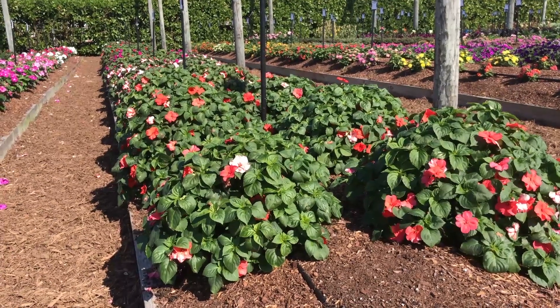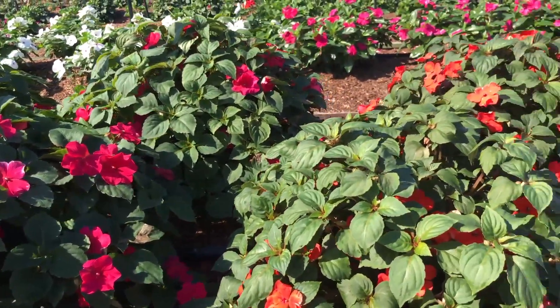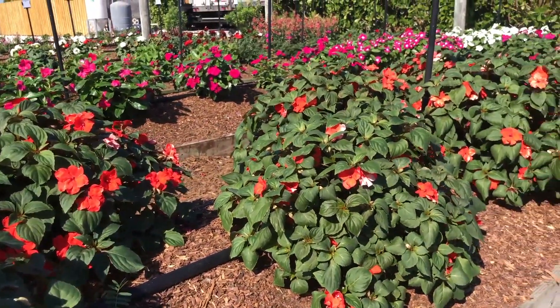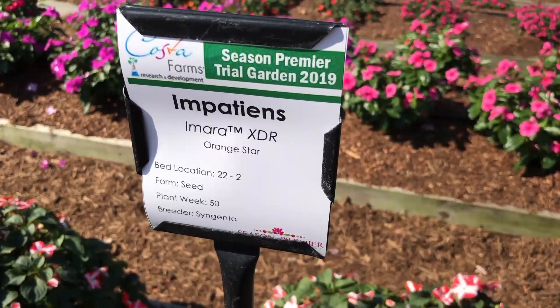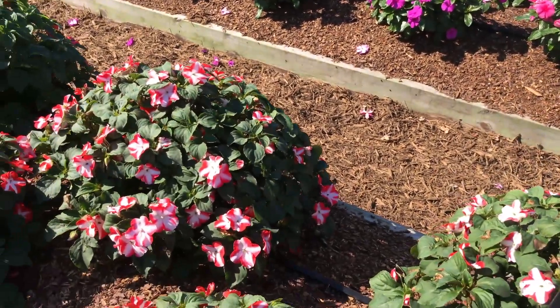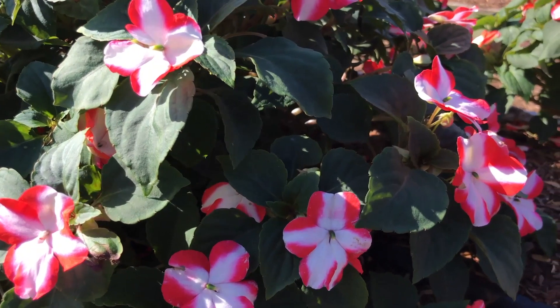Looking at Imara, it's maybe not quite as tidy — that's really the only word for it — just not quite the same consistency of habit, especially from color to color. Still very nice, with more colors including a nice bi-color. Again, no signs of impatiens downy mildew disease on the plants, and they're holding up beautifully.